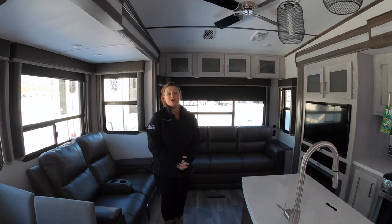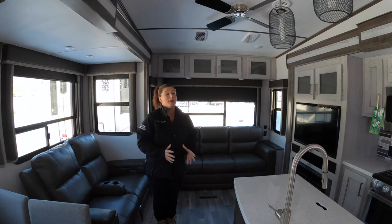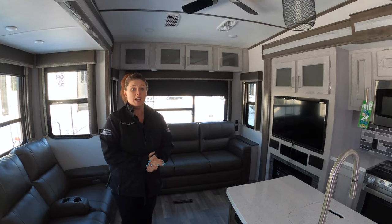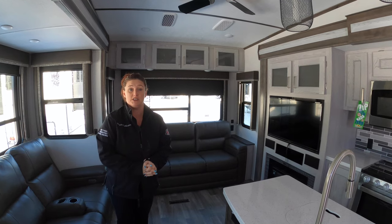Hi guys, it's Jojo here at Walnut Ridge Family RV. It is Feature Friday, and we picked a great unit this time. We have a 2020 Montana High Country 295.